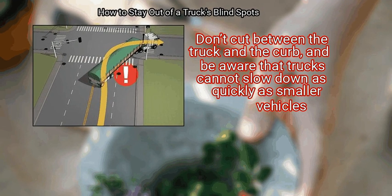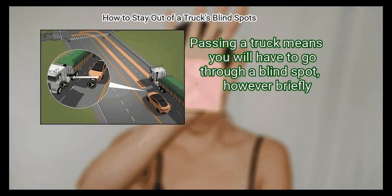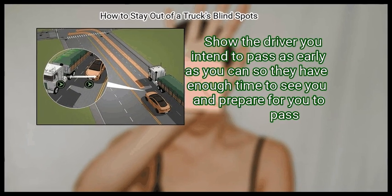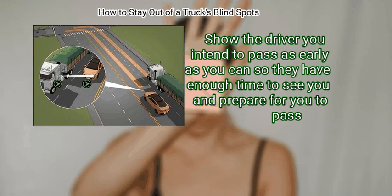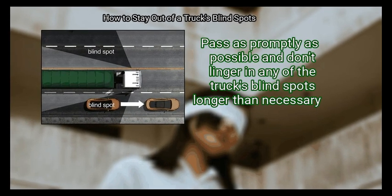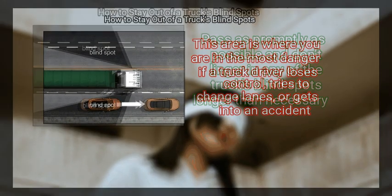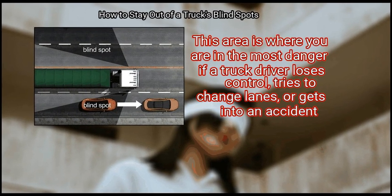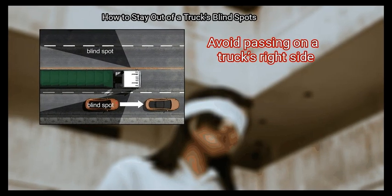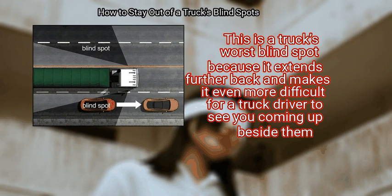Method three: passing a truck. Step 1 — signal early. Passing a truck means you will have to go through a blind spot, however briefly. Show the driver you intend to pass as early as you can so they have enough time to see you and prepare. Step 2 — don't linger in the blind spots. Pass as promptly as possible and don't linger in any of the truck's blind spots longer than necessary, as this is where you are in the most danger. Avoid passing on a truck's right side — this is the truck's worst blind spot, as it extends further back.